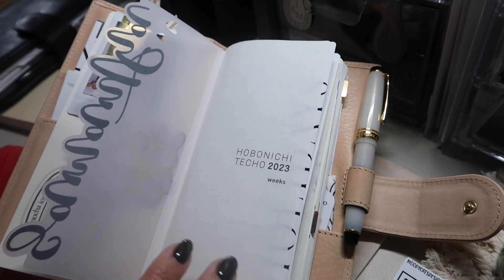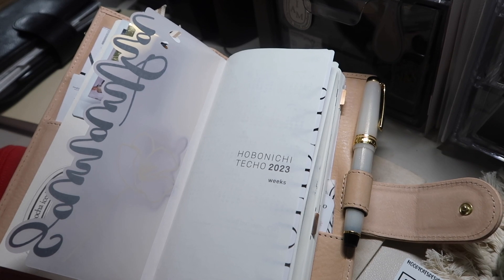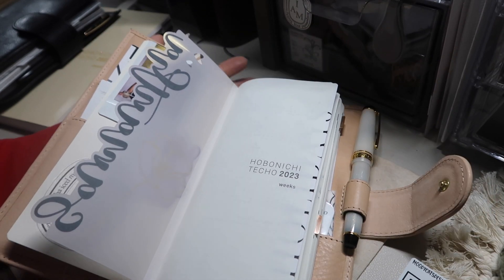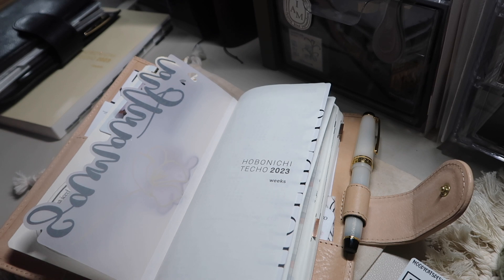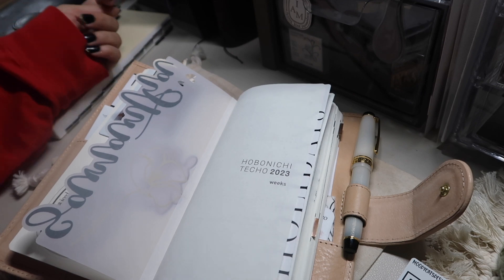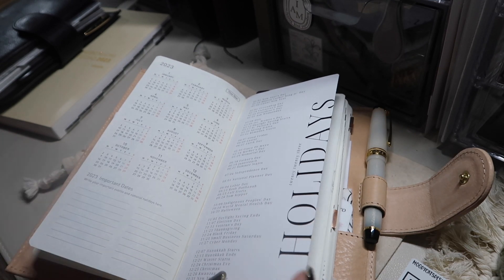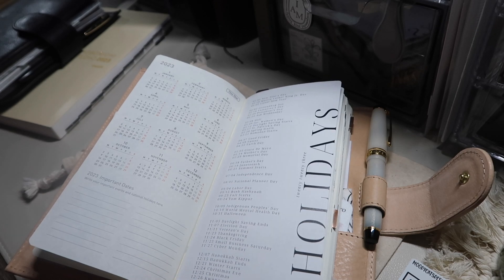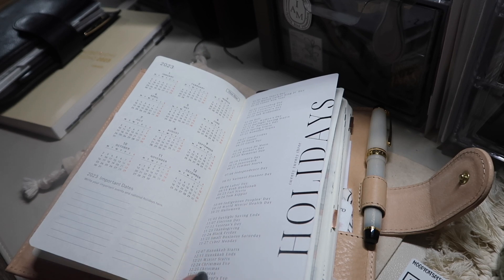I decided on the regular Weeks because the Mega was a little too big for me. I don't daily plan; I have notes here and there, but I can just use sticky notes instead. I love sticky notes — I can just throw them away and I don't need to hang on to them unless it's a list. That's why I switched back to a regular Weeks. I haven't really decorated anything just yet in this section.